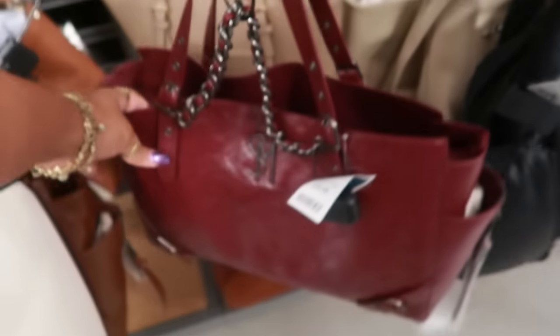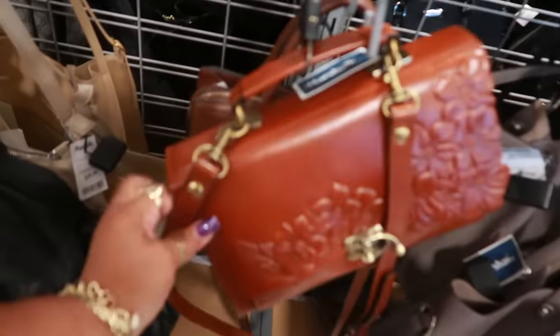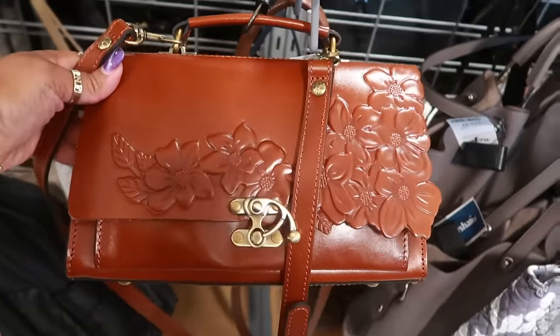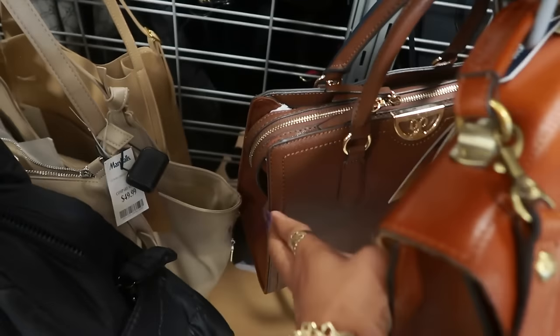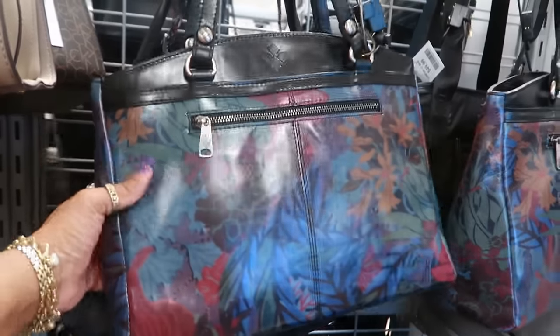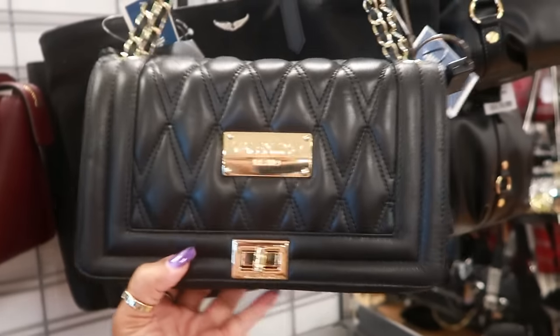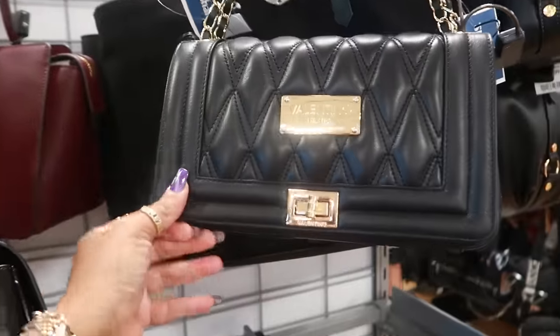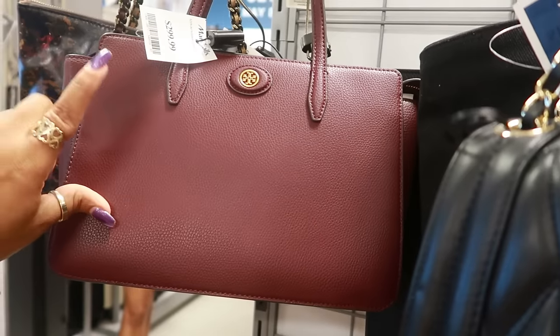That's a good deal. This Steve Madden in burgundy is $40 with the buckles. This Patricia is really pretty — that one is $80, not too bad. Nine West back there. And you have this Patricia for $100, and then there's this one for $100. Valentino — $400. And then look at that, there's also Tory Burch for $300 — it retailed for $398.